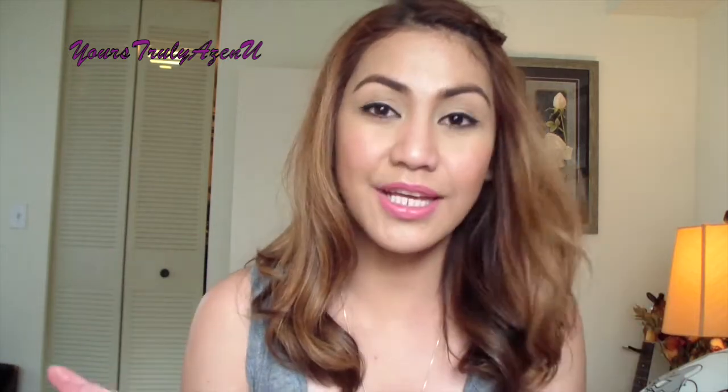Hey guys, welcome back to my channel, it's me again, Azen. Today I'm doing a haul video — just a lipstick haul video — and I'm going to show you all the lip products I recently purchased online and also from the drugstore.